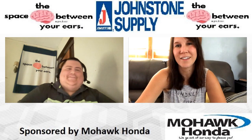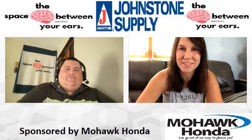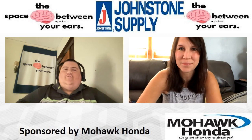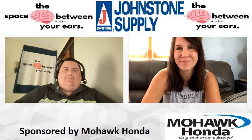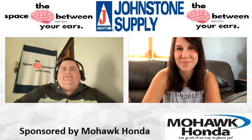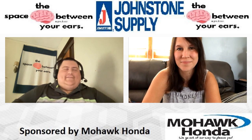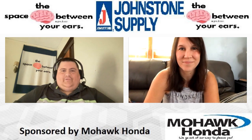Episode 15 of The Space Between Your Ears right here on YouTube. If you're checking out the video, or just doing the audio versions on Google Play, Spotify, Apple Podcasts — we thank you for that as well. Make sure you give us a like and subscribe, and give us a review. We're presented by Godzilla Media and sponsored by our friends at Mohawk Honda and Johnstone Supply.